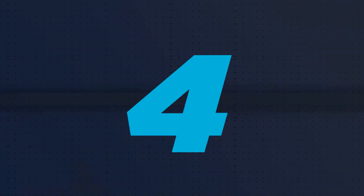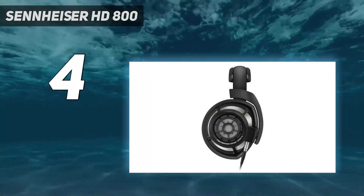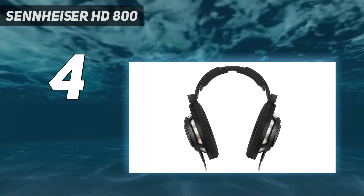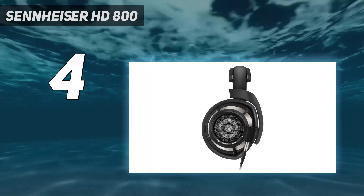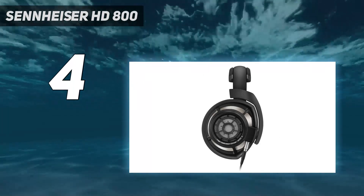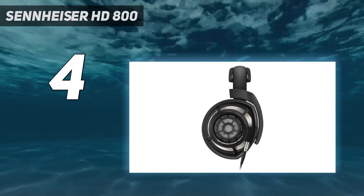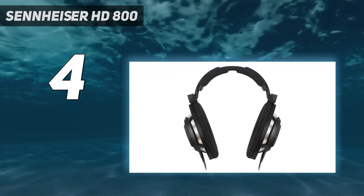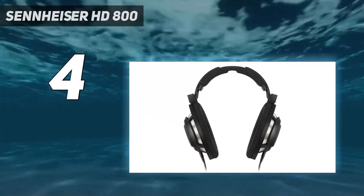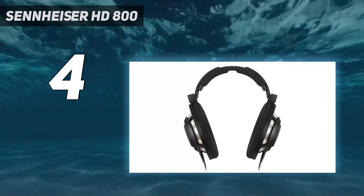Coming in at number 4: the Sennheiser HD800S. If you prefer open-backs, the Sennheiser HD800S are worth considering. Compared to closed-back headphones, which are better for recording, open-backs are a solid choice for mixing. Thanks to their design, audio leaves the ear cups and interacts with the environment around you, helping create a more immersive and natural soundstage. While the Sennheiser are among the best open-back headphones, they come with a hefty price tag, meaning they won't be for everyone.